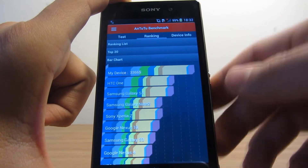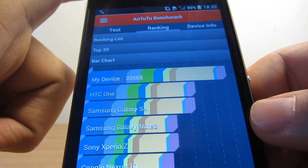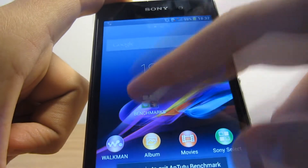As you can see on the phone screen, the phone scored 33,665 in Antutu Benchmark. Now let's carry on to the next one.